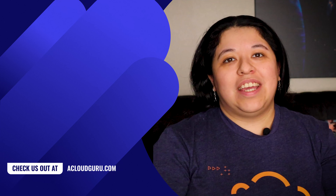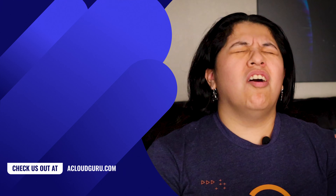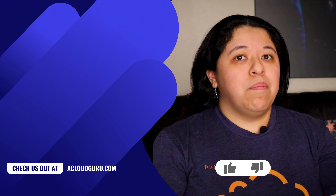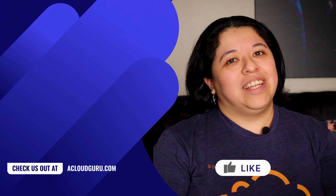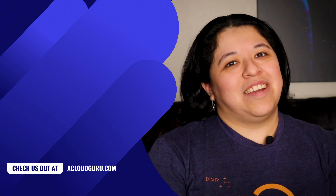I hope you enjoyed this episode of AWS This Week. I'll include links in the resources to cover all the new things we covered today. Don't forget to like and subscribe and join our awesome Discord community. Thank you so much for watching — keep being awesome Cloud Gurus, and we'll see you next time. Let us know in the comments!